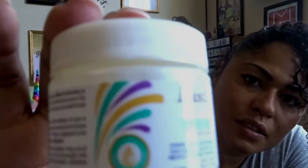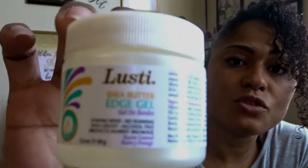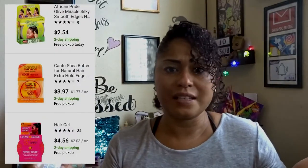This is an edge gel and it lasts a long time — it smells really good, like grapes. I've been using this one for a while. It's for your baby hairs, or to lay your edges when you put your hair up in a bun or ponytail and want to hide the frizz in the back. It works great. It's small but lasts a long time because you only use a little bit. Regular edge products run from like five to seven bucks, so for one dollar it's a really good deal.